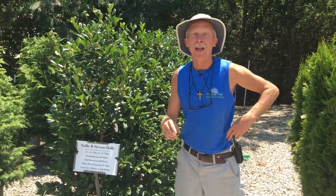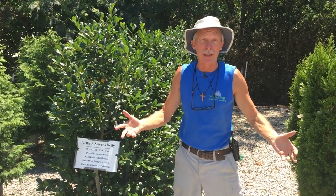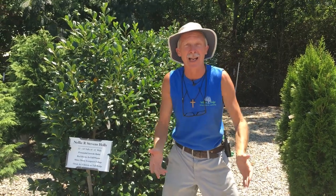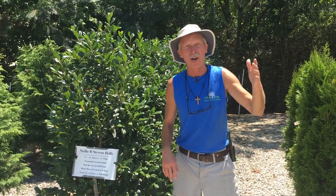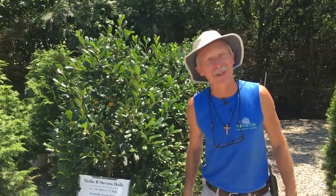Hi folks, Greg your friendly garden guy right here at Willow Ridge Garden Center. I've spoken with you before about evergreen screens for property lines and privacy, and what everybody tells you is Leyland Cypress or Green Giant Arborvitae. Well, sometimes you just don't have a spot for a Leyland Cypress that's going to get 40 to 45 feet tall, or a Green Giant that's going to get 45 to 50 feet tall. You don't want something that big — and you don't have to have something that big.